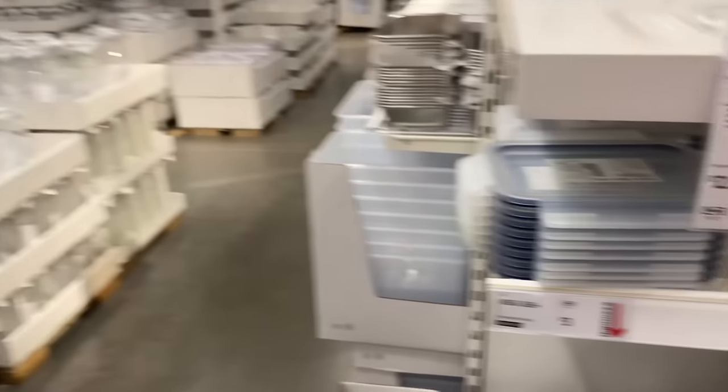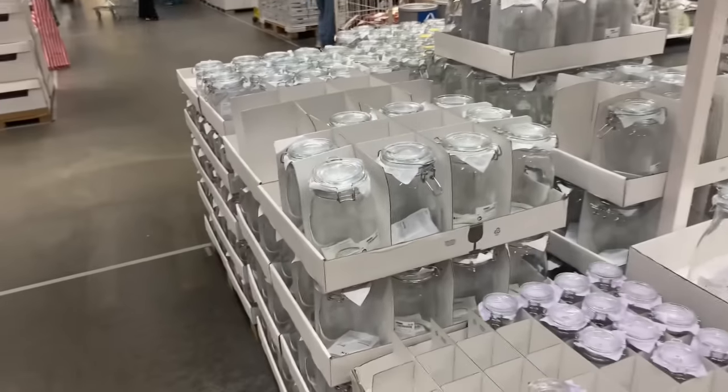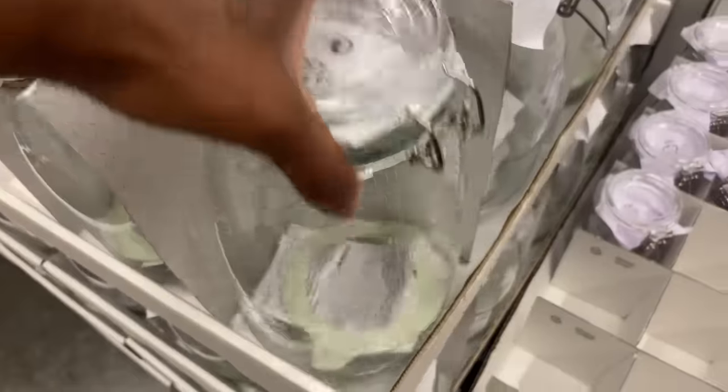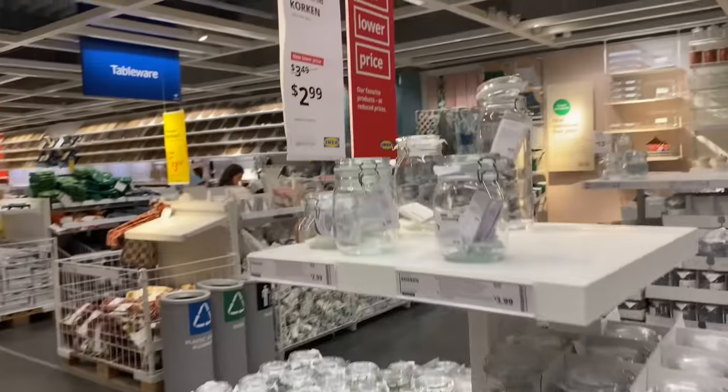They have all these plastic containers over here — rectangular plastic. And they got glass bottles over here. Be careful — glass! They're $2.99.